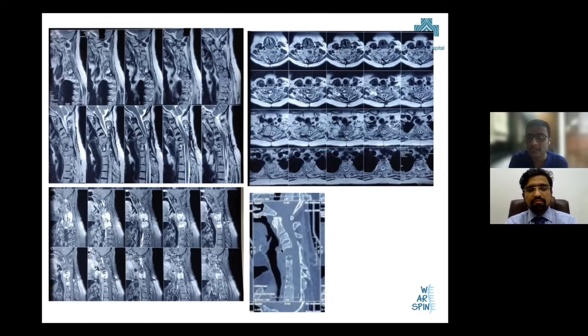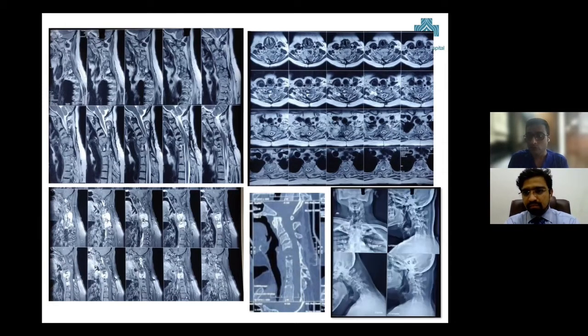A CT scan showed that she had an osteolytic lesion, but there was firm bone formation in the posterior aspect. It appeared that during the primary surgery some bone graft had been placed, which had eventually fused and created a sturdy spine. We did a flexion-extension X-ray, which proved she did not have any instability at this area.